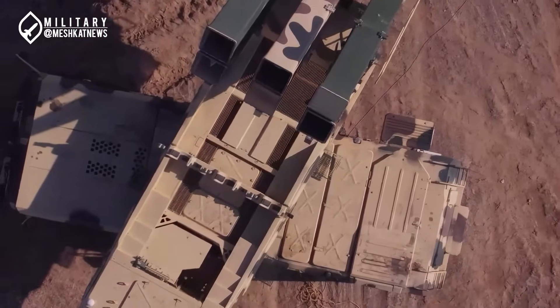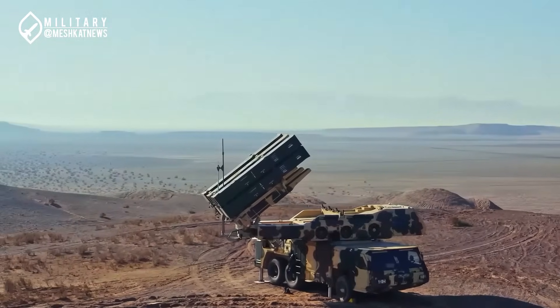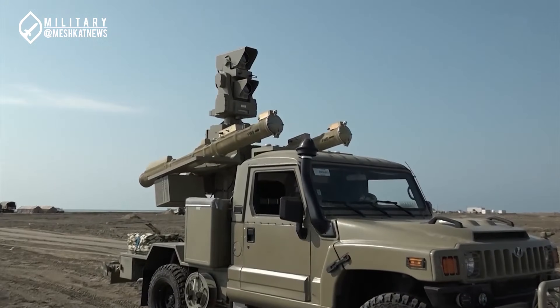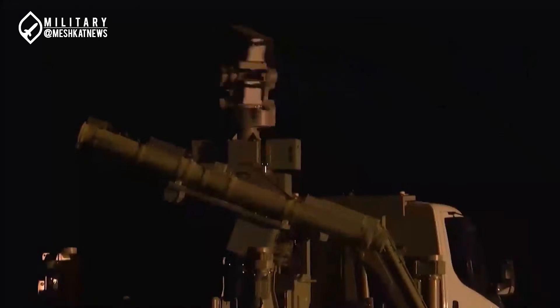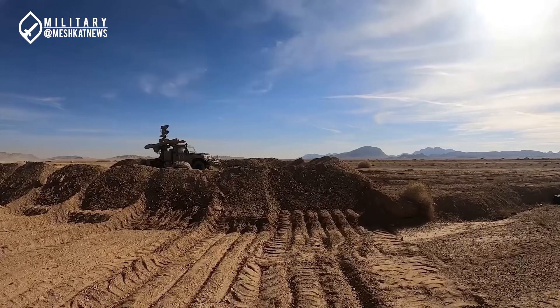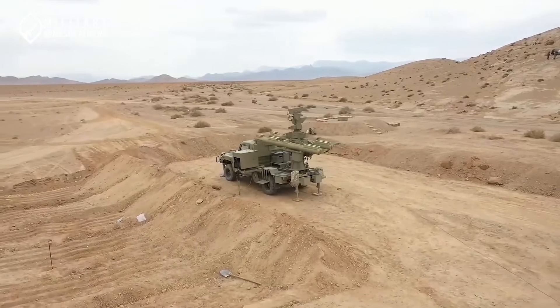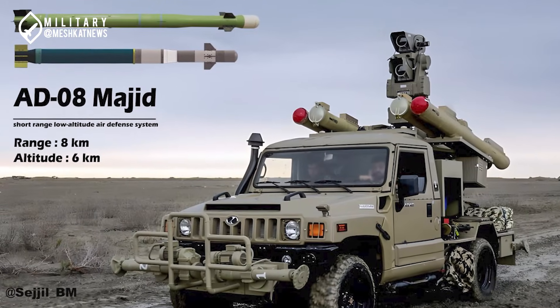Air defense systems work in layers, from long-range interceptors to close-range point defense systems. For Iran, point defense plays a critical role in the final line of protection against low-altitude and short-range threats. Iran has developed several point defense systems over the years, such as the Yazara and Majid, which have been widely deployed. However, other systems like Zubin are still under development and have yet to achieve mass production.